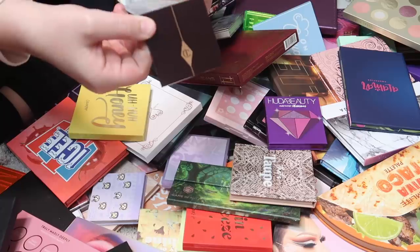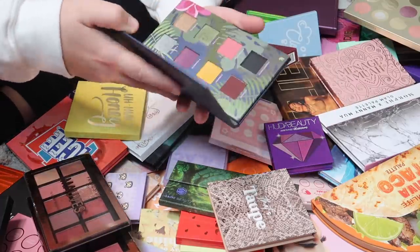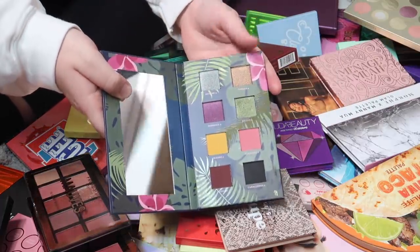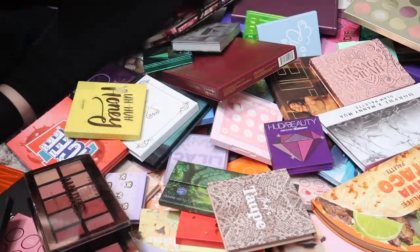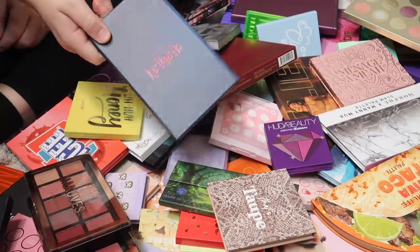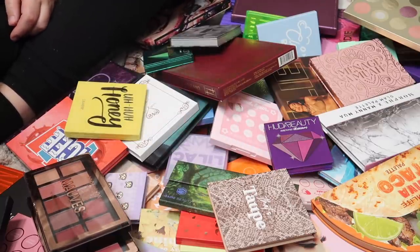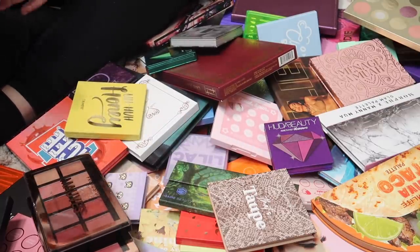I have a little mini Charlotte Tilbury Pillow Talk Luxury Palette of Pops that I'm going to keep. I have another Alomar Cosmetics palette — the Raina Volume 2. I think it's so pretty but I'm going to pass it along because I haven't even swatched it yet, so hopefully someone else can get better use out of it.